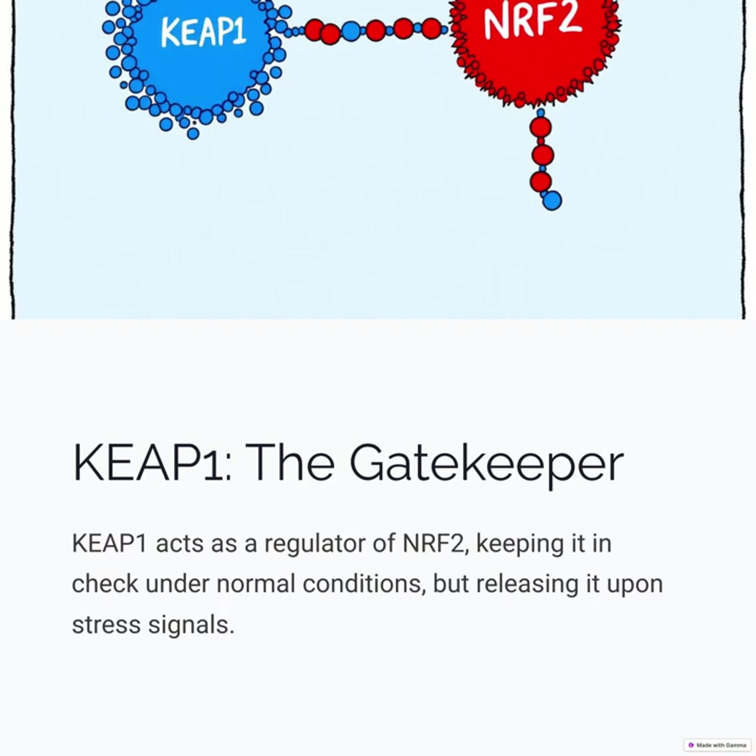KEAP1, the gatekeeper. KEAP1 acts as a regulator of NRF2, keeping it in check under normal conditions but releasing it upon stress signals.